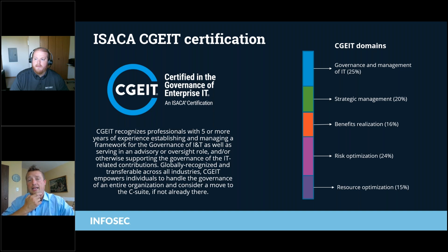The CGEIT also got a refresh in 2020. With that refresh, we've ensured that it is absolutely up to date with the latest concepts in governance that are extremely relevant to today's market. So, let's take a look at the numbers.